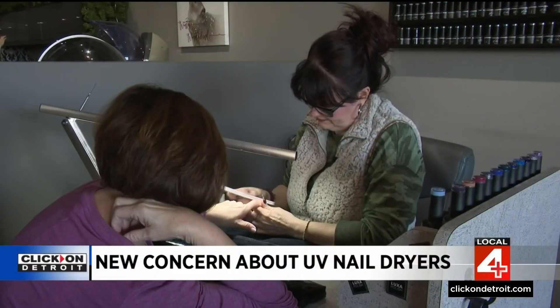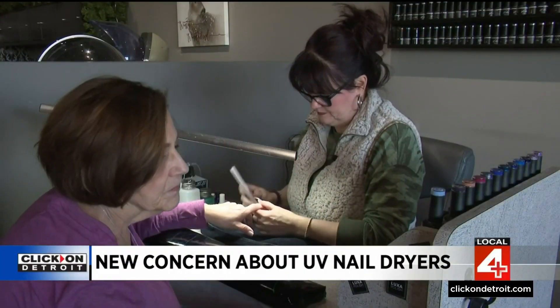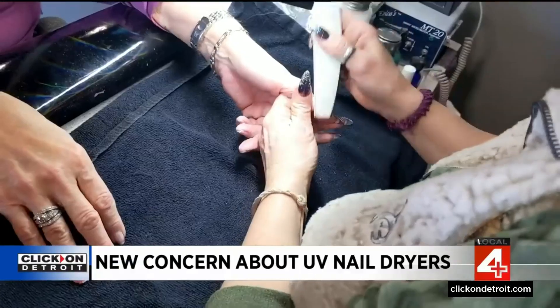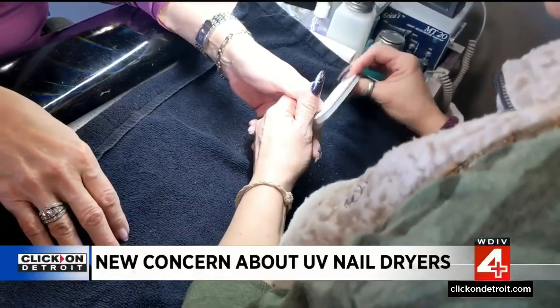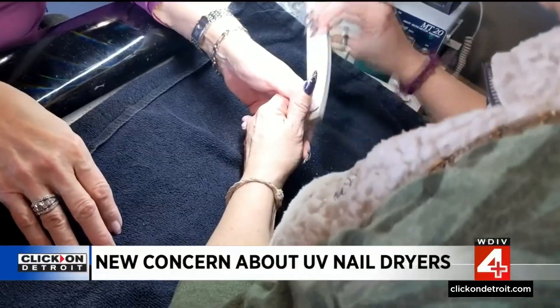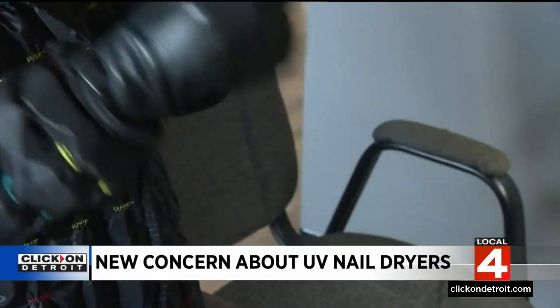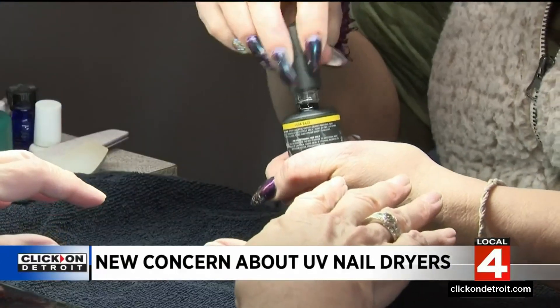Every two weeks you can find Marilyn Thibodeau sitting across from Julie Cotton at Salon Enigma in Farmington Hills getting her nails done. She's always done gel, which means the moment she's done her nails are dry and smudge proof. It's convenient, a little bit stronger, a little bit thicker, and it stays for two to three weeks without chipping. After putting on the base coat, they use the UV light.